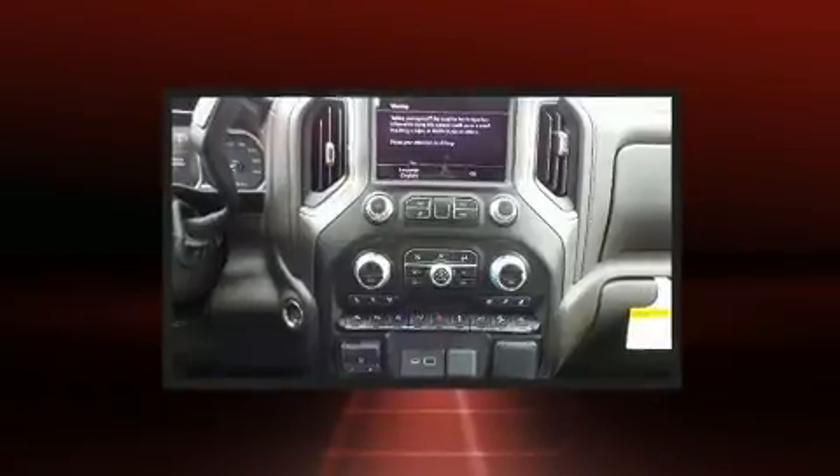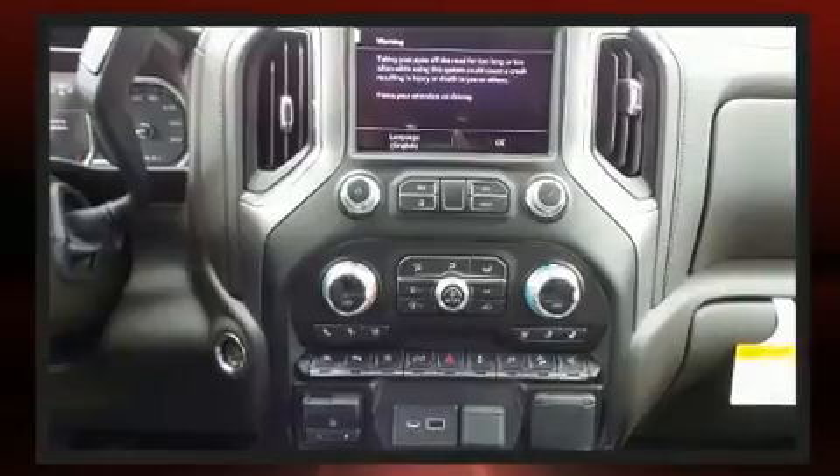Safety equipment has been integrated throughout, including head curtain airbags, a panic alarm, and four-wheel disc brakes with ABS.